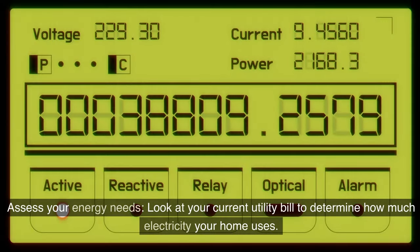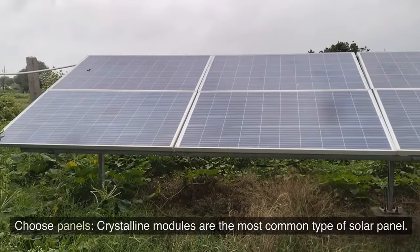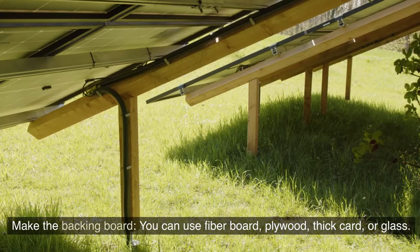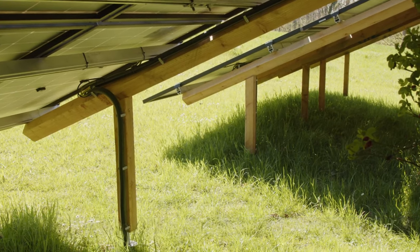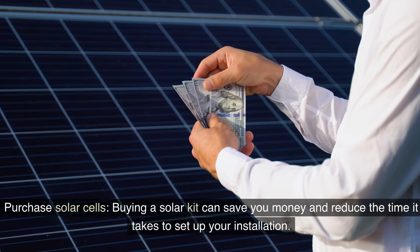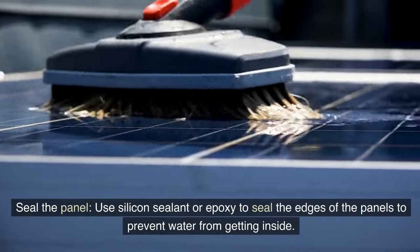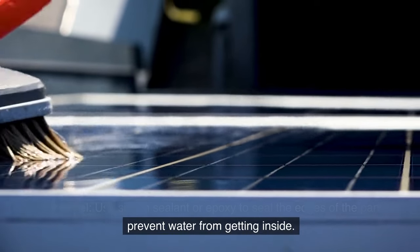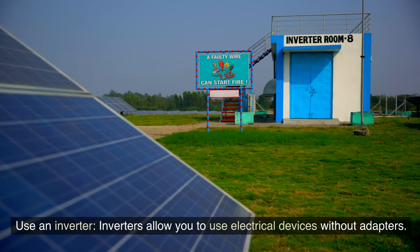Assess your energy needs: look at your current utility bill to determine how much electricity your home uses. Choose panels: crystalline modules are the most common type of solar panel. Make the backing board: you can use fiber board, plywood, thick card, or glass — glass is the most weatherproof option. Purchase solar cells: buying a solar kit can save you money and reduce setup time. Seal the panel using silicon sealant or epoxy to seal the edges and prevent water from getting inside. Use an inverter, which allows you to use electrical devices without adapters.